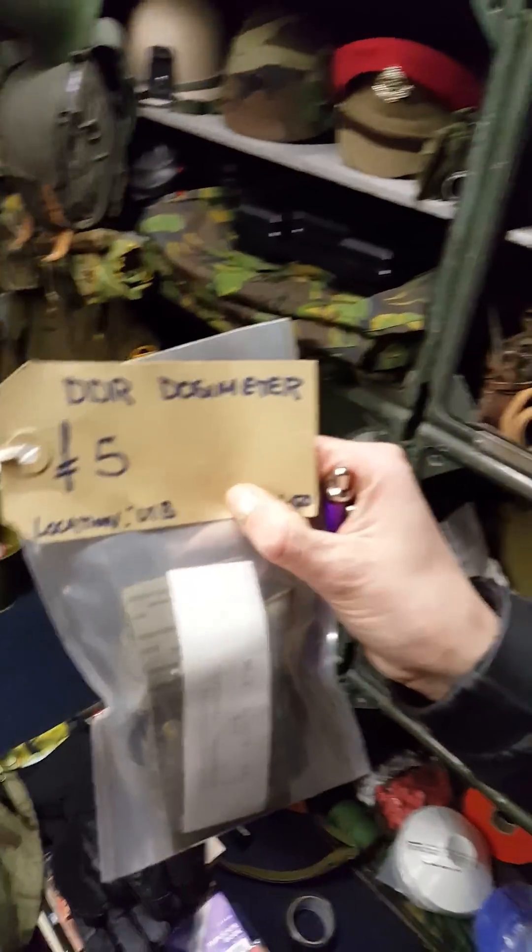We're doing a series on emergency preparedness, and something I just came across snooping around the shop — you could spend hours in here — is an East German DDR dosimeter.